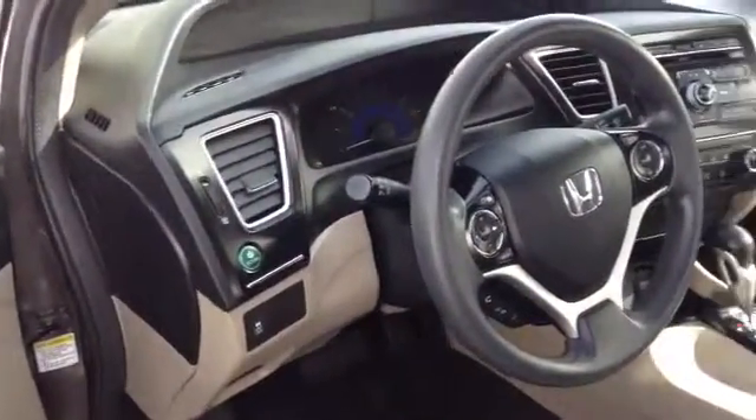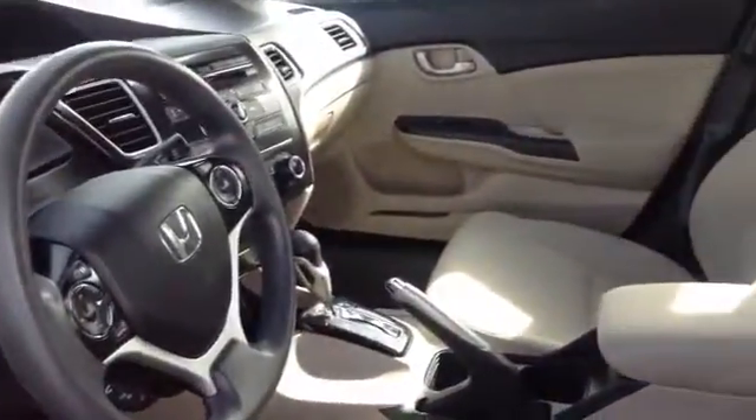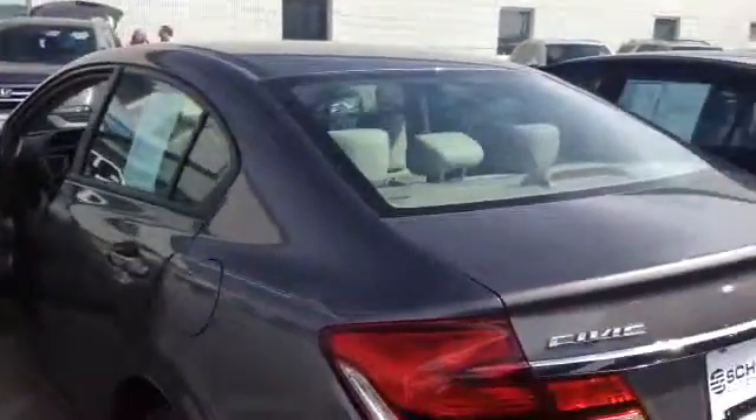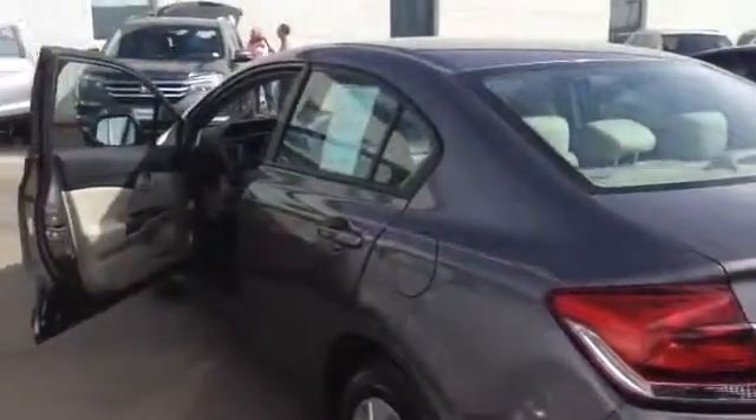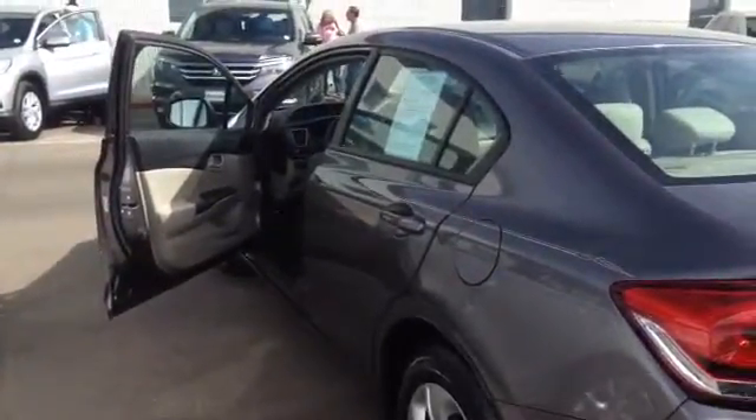Definitely the inside looks like it's in fantastic shape — headliner's clean, seats look like they're in great shape, no stains noted. Certainly a beautiful car. This is the 2013 Honda Civic LX, let me know if you have any questions.